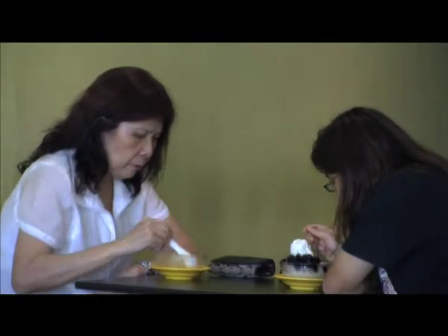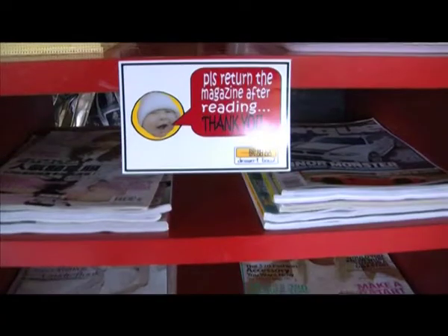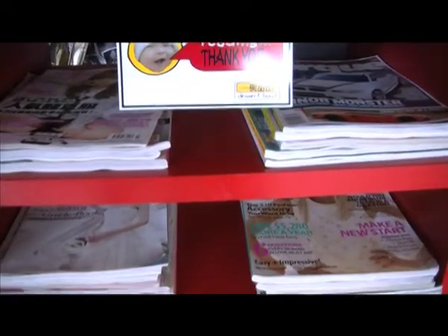For customers who are stopping by after a hard day's work, they can relax, have a scoop or two of ice cream, while browsing through the large variety of magazines they offer.